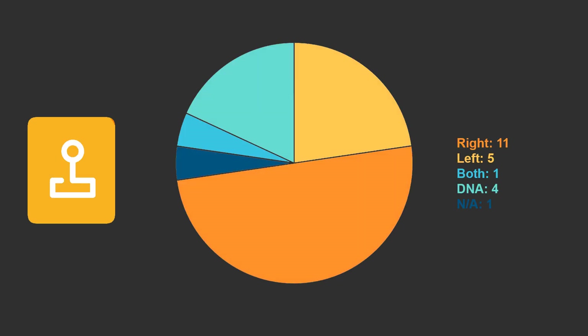When operating the camera, 5 used their left hand, 11 used their right hand, 1 used both, and 1 was not applicable due to the type of camera.